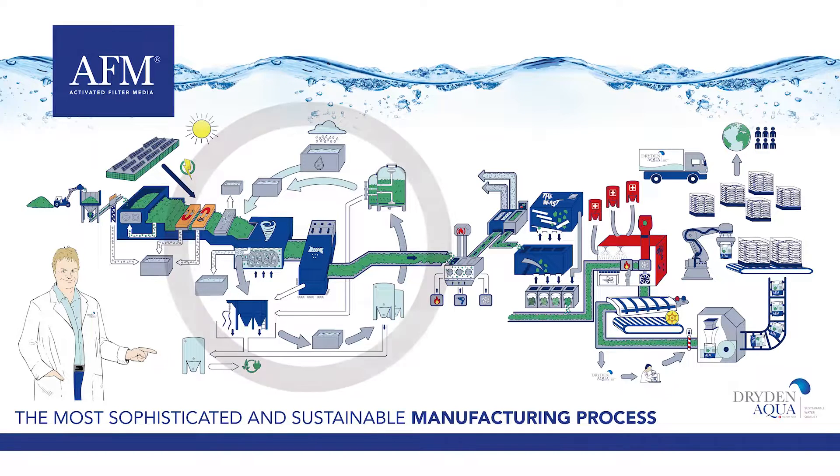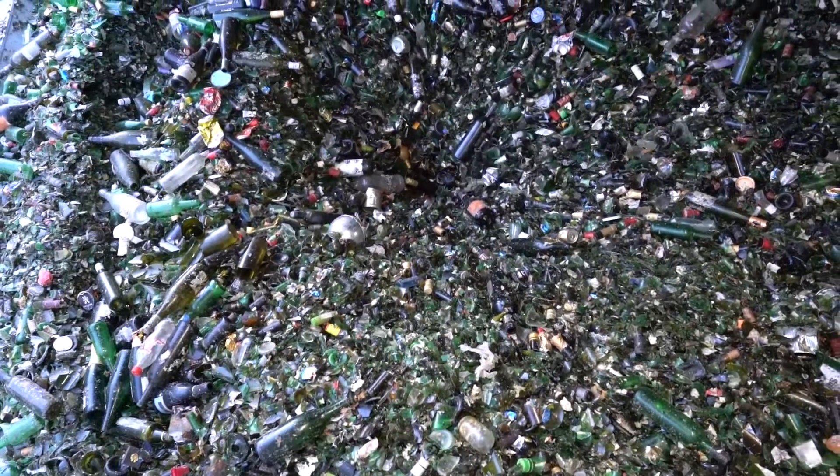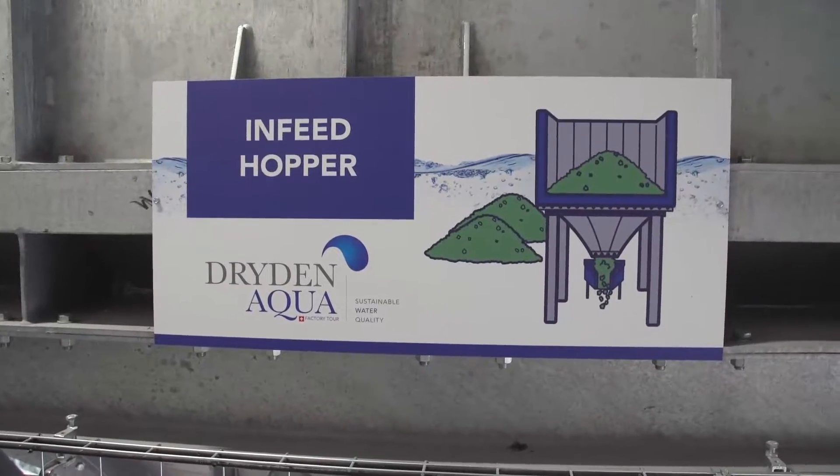The manufacturing process can now begin. About 50,000 tons of recycled glass will be used each year in our factory to produce up to 30,000 tons of AFM per year.